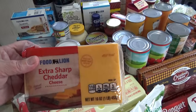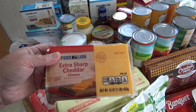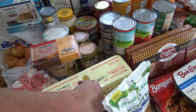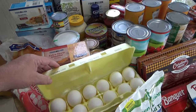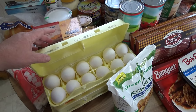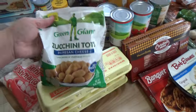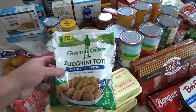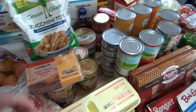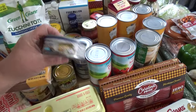I got a Food Lion extra sharp cheddar cheese block — I shred up my own cheese so I usually get the blocks. I got two things of Food Lion eggs — they were out of the big cartons I usually get. I also picked up some more of these Green Giant zucchini tots with Parmesan cheese — me and my husband both like those.